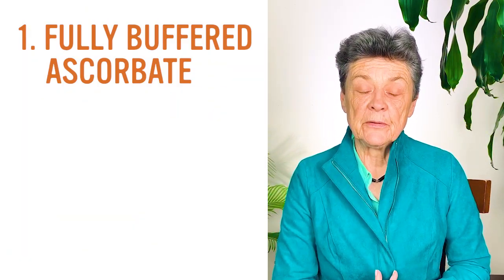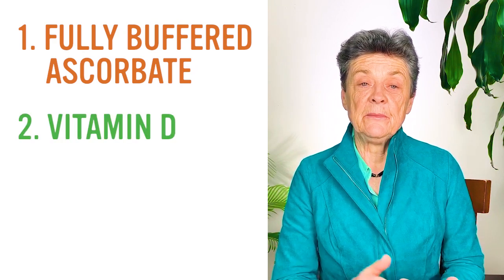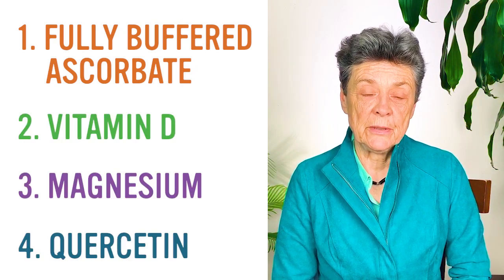You always want to take care with your diet, you want to rest enough, you want to exercise. But the four nutrients I would use — and I use personally — to boost immunity are: fully buffered ascorbate, vitamin D, magnesium, and quercetin with pomegranate.